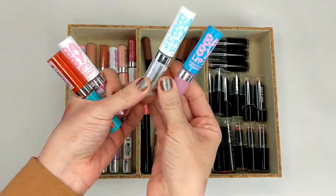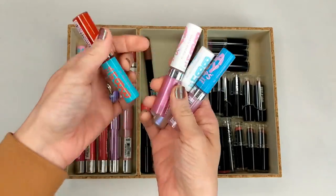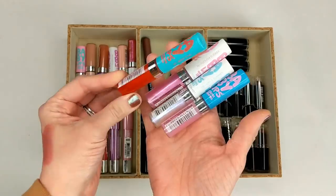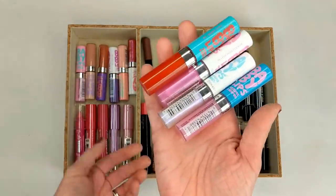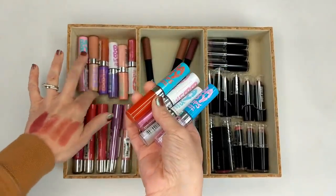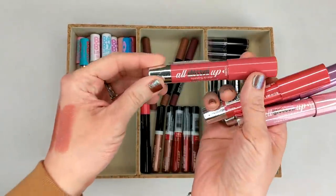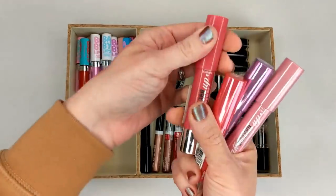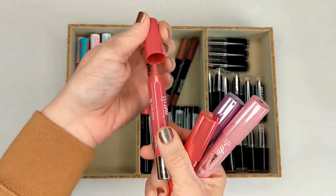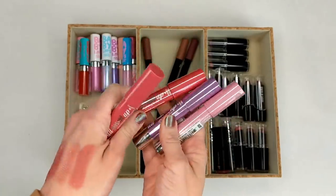Here's the third drawer — these are the Maybelline Baby Lips Moisturizing Lip Gloss. These are so old; I know I was still writing the Budget Beauty blog when I had these so they definitely have to go. It looks like I bought the whole collection again — I think I have every shade they made. I also have some Hard Candy All Glossed Up Hydrating Lip Stains. I don't even remember what these were like; I guess I was really into lip crayons back in the day because I have so many of them.